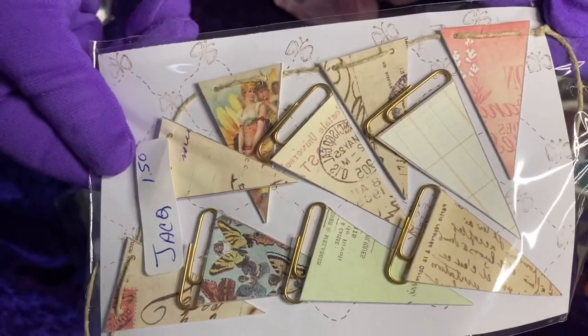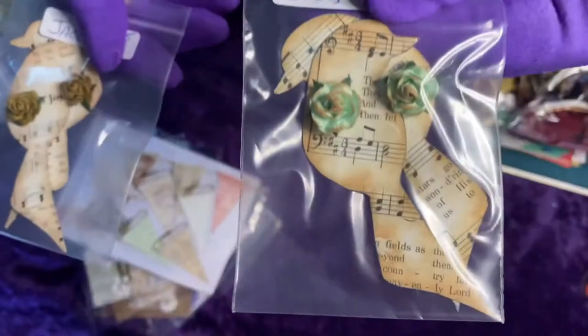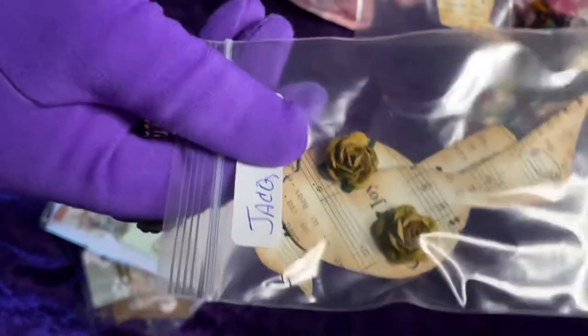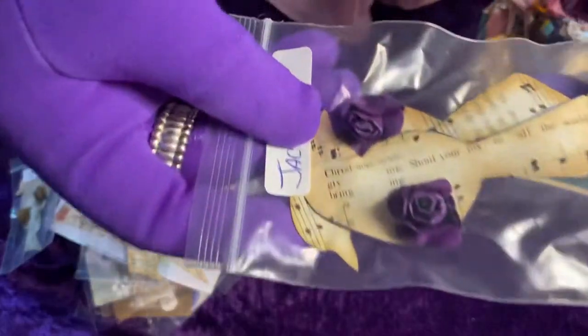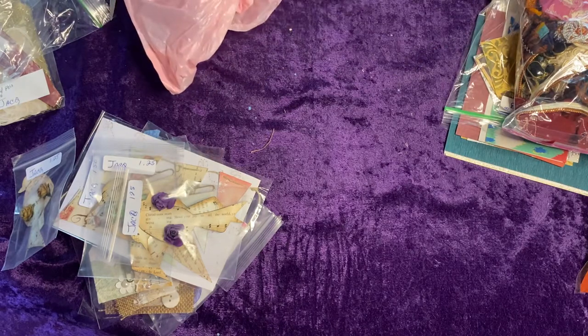And here's some birdies again — a different style from Shelly. There's two per set, and I got a green and a sort of mustard-color bird. And here's another one I got: it's got a purple flower. They're like music paper, and they have distressed edges, and she has placed a flower in the middle, but I'm not able to open them because of my gloves. That was all from Shelly.